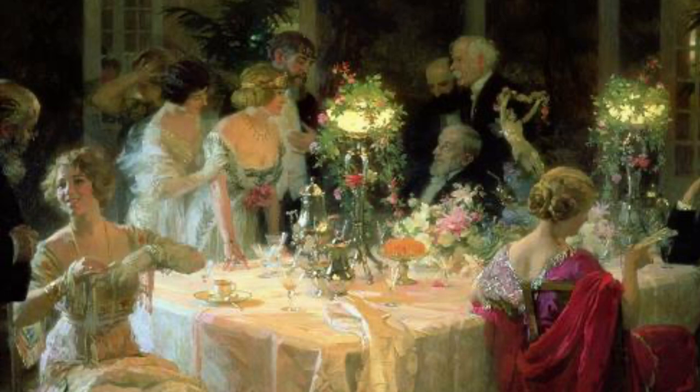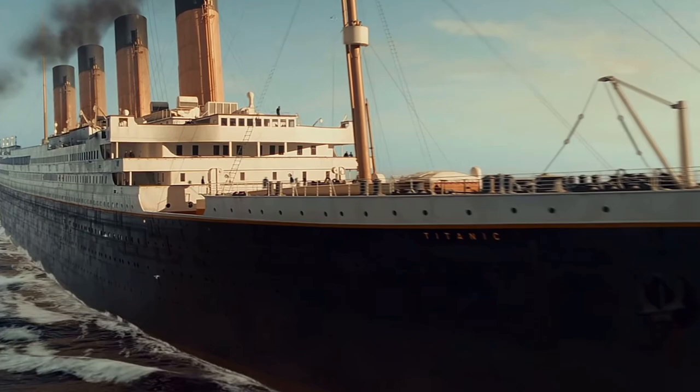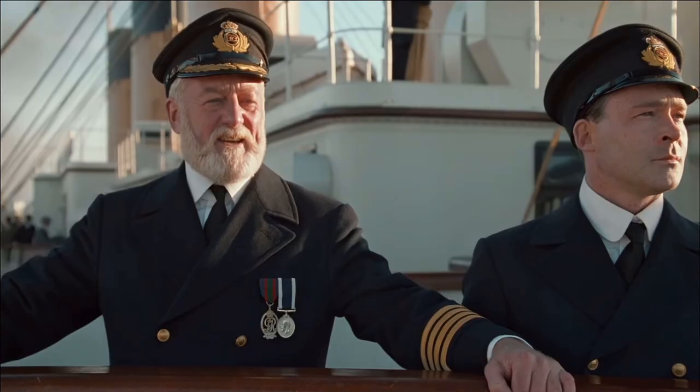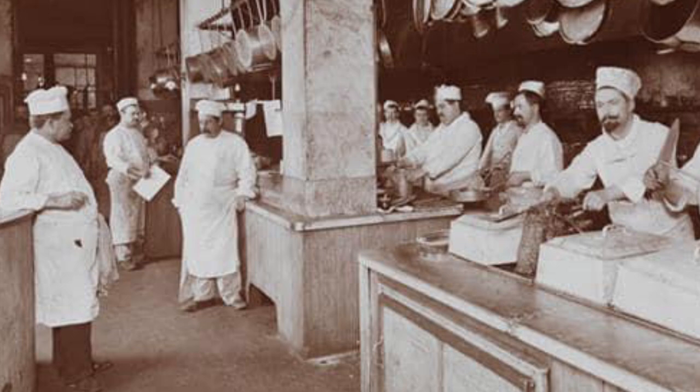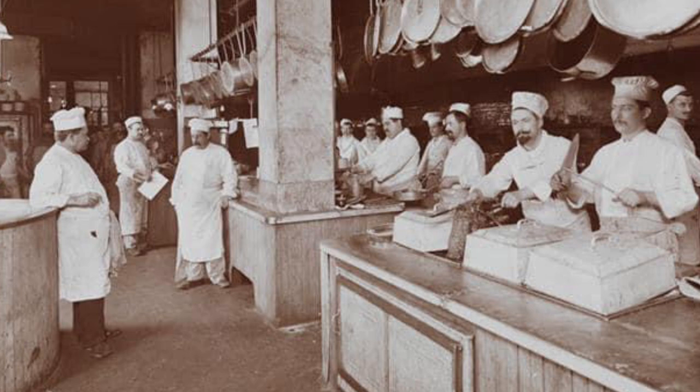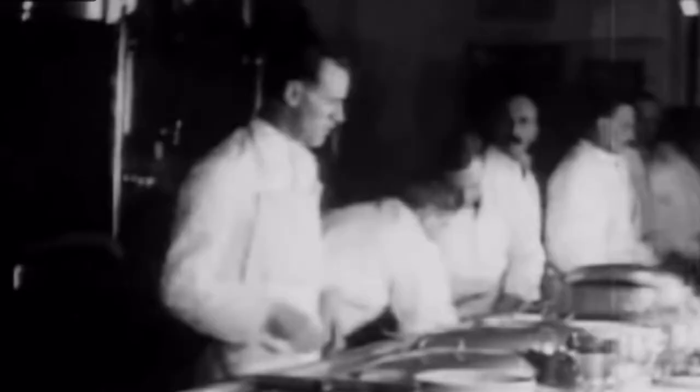Now let us discuss the entire dining experience one would have had while aboard Titanic in first class. The maiden voyage lasted from April 10th to April 14th. Charles Proctor was the second highest paid staff member after the captain, as he managed 62 galley and kitchen workers, including cooks, chefs, butchers, and scullions, as they prepared nearly 6,000 meals a day for those who chose to eat in the first class dining saloon.